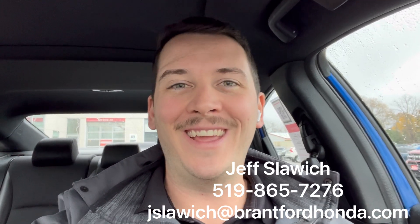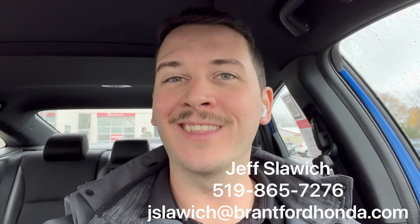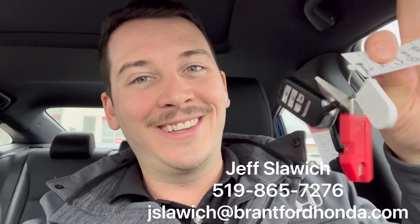Hey everybody, Jeff Slawich, Brantford Honda sales representative. I am currently in a 2021 Honda Civic in that blue. Details down below — book a test drive, see something else we have on the lot. Ask the Honda expert some questions, I'm the guy to ask. So let's go take a look.